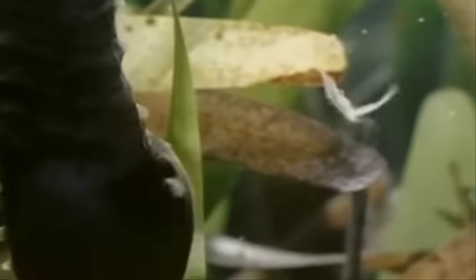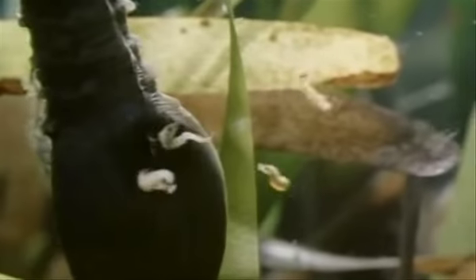El periodo de gestación va de 10 días a 6 semanas, de acuerdo con la especie y la temperatura del mar. Una vez que el macho libera a los recién nacidos, no les ofrece ningún cuidado adicional, ni estos regresan de nuevo a la bolsa. Las crías miden máximo 11 milímetros de largo.